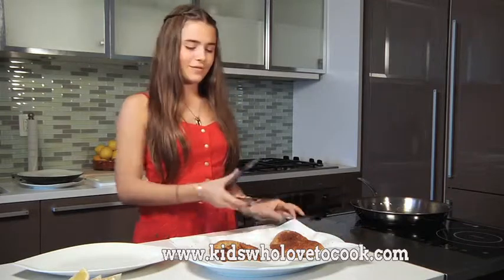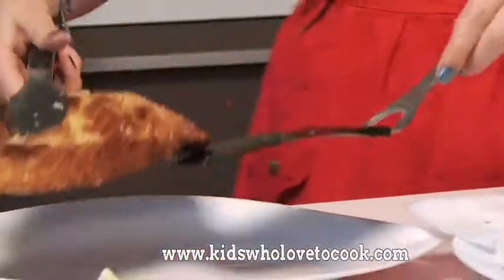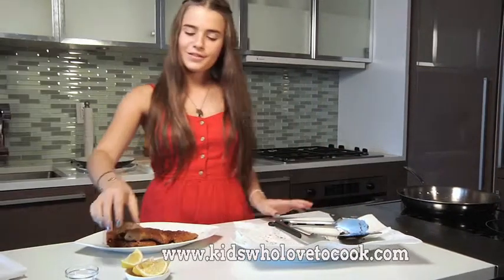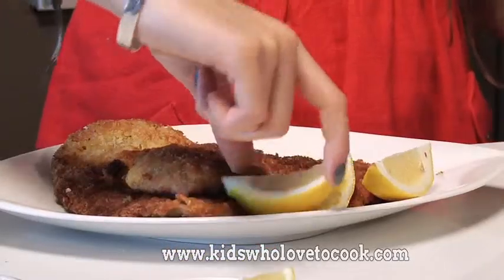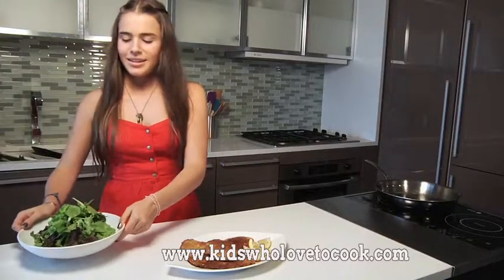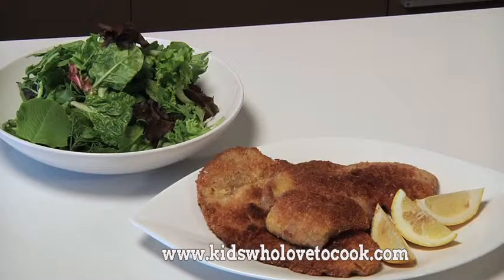And plate this. In Austria, they usually serve Wienerschnitzel with potato salad, but I prefer to eat it with a green salad. This Wienerschnitzel looks so good. My grandmother would be so proud.